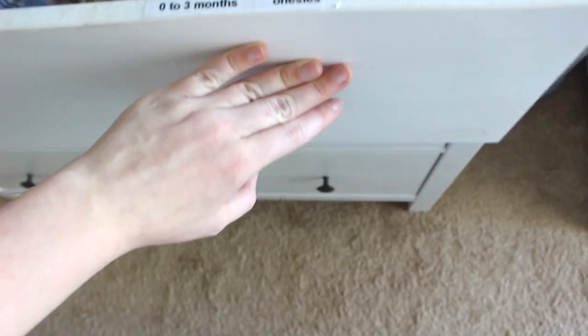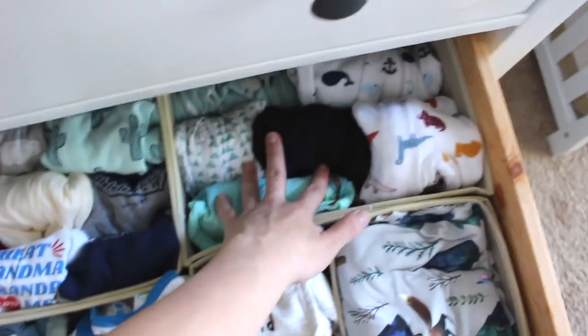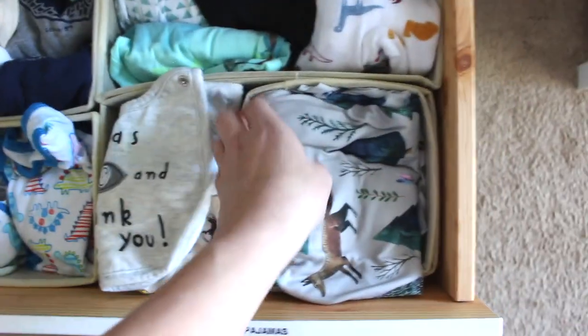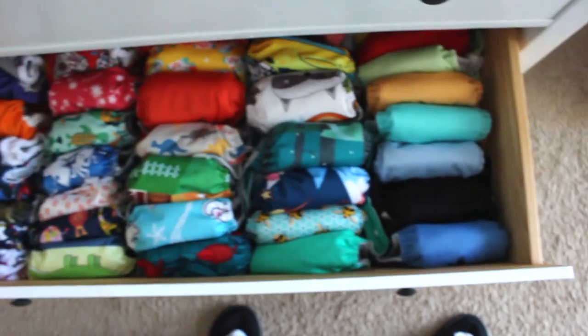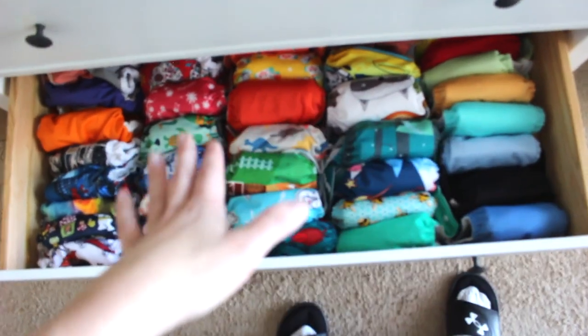Then in the second drawer we have more pants, zero to three pajamas, three to six month onesies, and three to six months pajamas. And these are drawer inserts that I got from Amazon — really helps to organize. And these are just more pajamas, all his bibs, stuff for his stroller, onesies, and covers for his changing table. And then in here we have the lovely cloth diapers. I have about 80 cloth diapers.